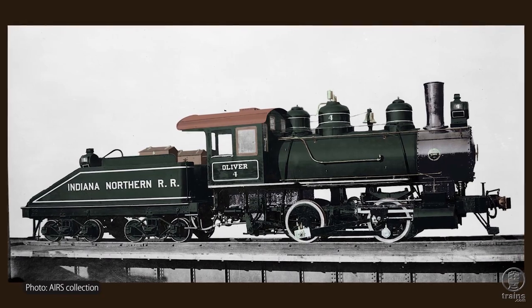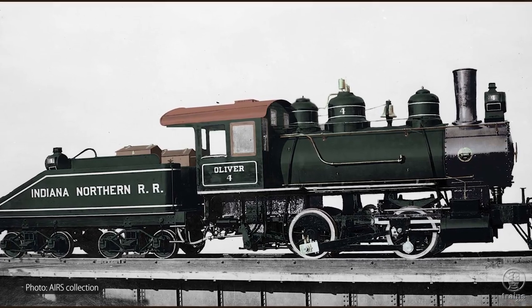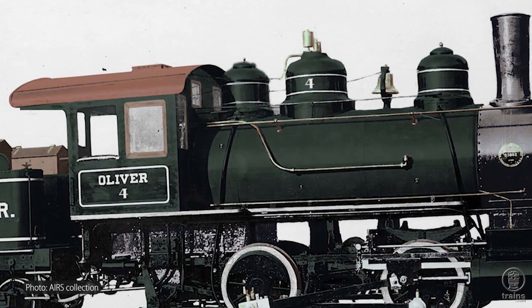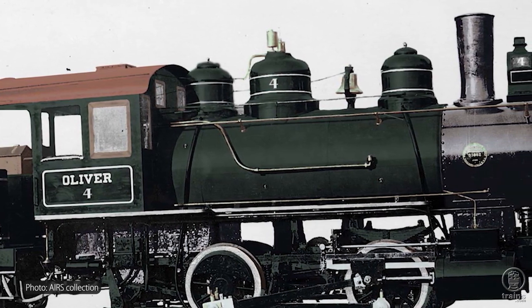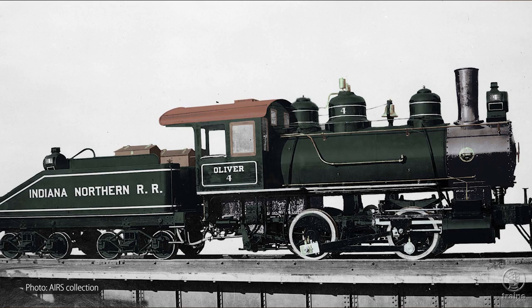When you walk into even a locomotive as small as number four it can be really daunting, especially when you see it taken apart. But when you take a step back and say we're going to make these checkmarks, these waypoints, at the end of it we'll have a complete working 1913 Baldwin steam engine — and all the way back in original paint scheme too. Number four will be restored in the original Baldwin green, the first time it has looked like this in well over 100 years.